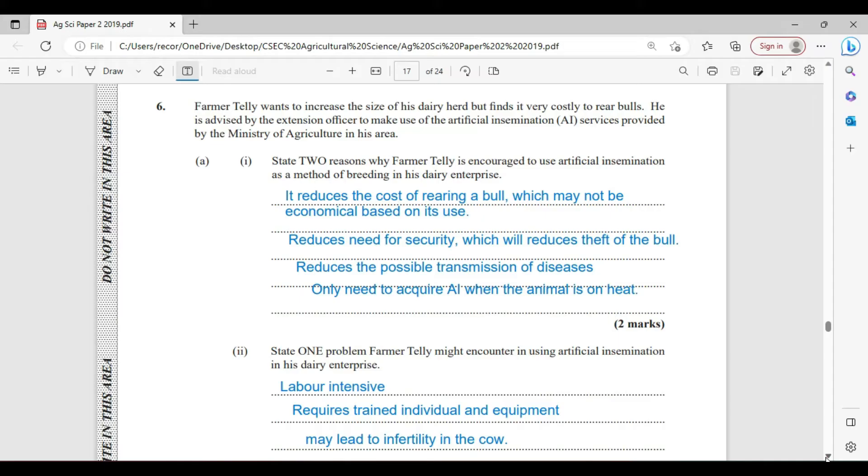With Artificial Insemination, that eliminates the need for security. It also reduces the possibility of transmitting a disease from bull to cow or whatever animal is being bred. Additionally, AI is only needed at the time when the animal is on heat.